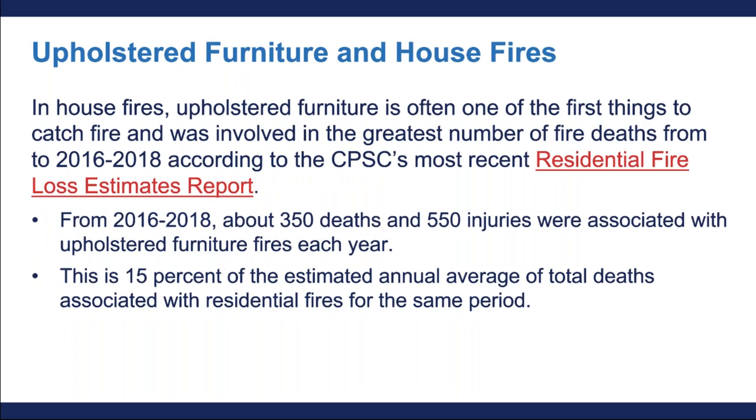During a house fire, there can be just minutes to escape before a home is engulfed in flames. Upholstered furniture is frequently the first thing to ignite and presents a significant source of fuel for fires. According to the CPSC's most recent residential fire loss estimate report, upholstered furniture is the first item ignited in the largest number of fatal fires during the years 2016 through 2018. In fact, 350 deaths and 550 injuries were associated with fires where upholstered furniture was the first item ignited each year. This is 15% of the estimated annual average of total deaths associated with residential structure fires for the same period. Even more deaths and injuries were associated with upholstered furniture where it wasn't the first item ignited but contributed to the fuel fire load.